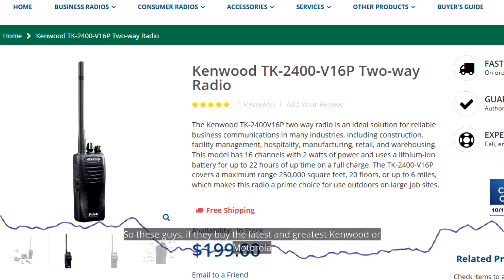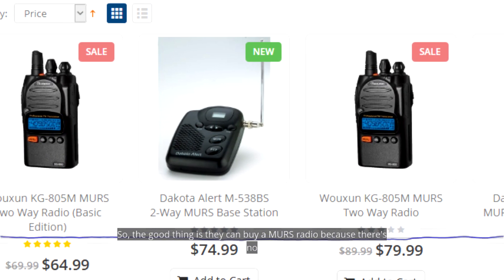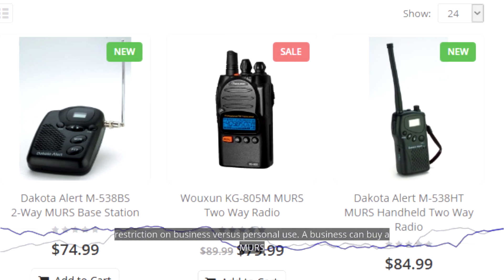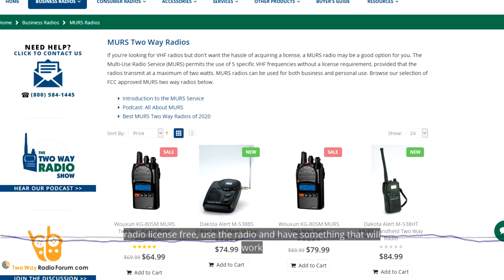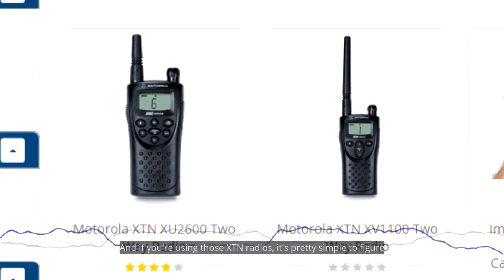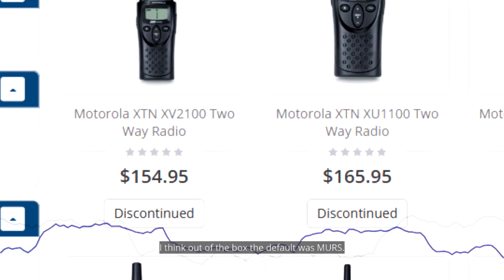We have a lot of customers who are still using these older radios on MERS frequencies. Because the FCC has now allocated these frequencies for other uses, replacement radios for these models have to use different frequencies than MERS. So if they buy the latest Kenwood or Motorola model, they may have some compatibility issues. The good thing is they can buy a MERS radio — license-free — and have something that works with their older models.